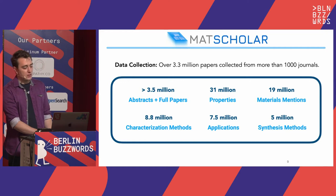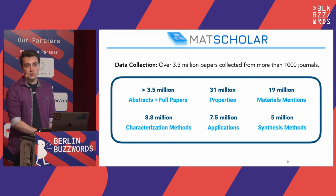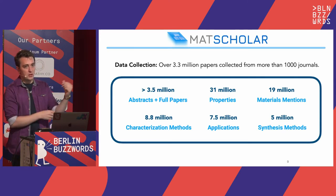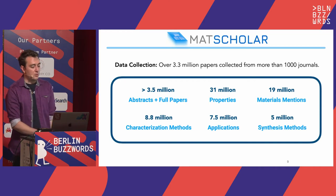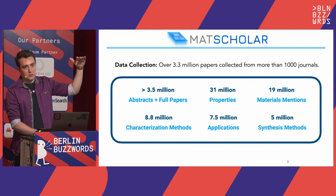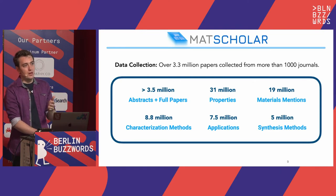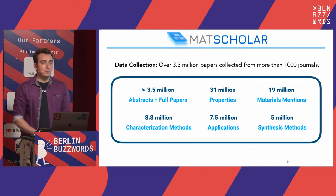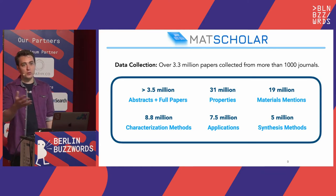We've extracted properties from millions of abstracts. We started with abstracts because they usually contain a concise description of what was done, what the big conclusions were, and what materials were studied. We've extracted millions of properties from research papers, and this represents a really significant step change in the amount of data available to researchers. Previously there were only maybe 100,000 to 1 million compounds and their properties in material science databases, and these were usually made with first-principles simulations — not even from the experimental literature. The dataset sizes we tend to work with from experimental literature are in the hundreds of data points. So this is a really important transition period where we start getting things at scale.